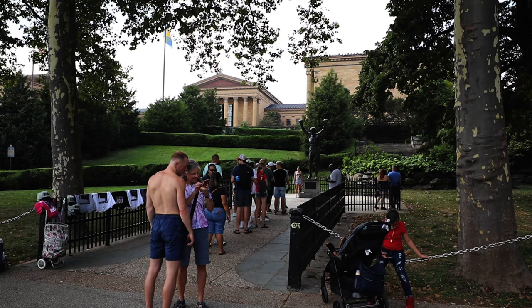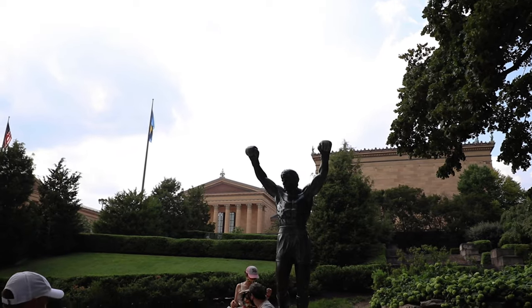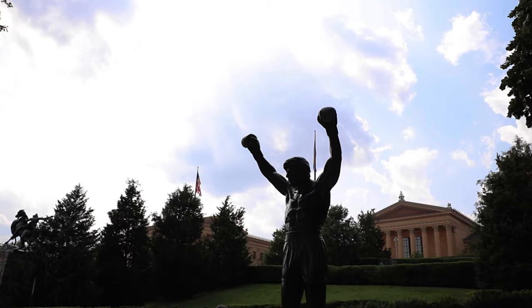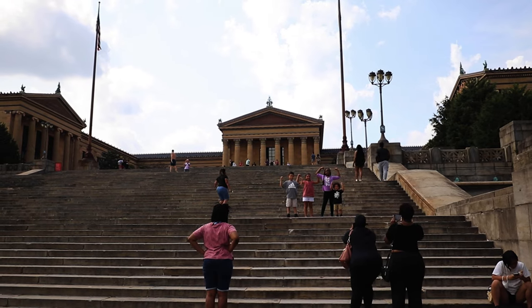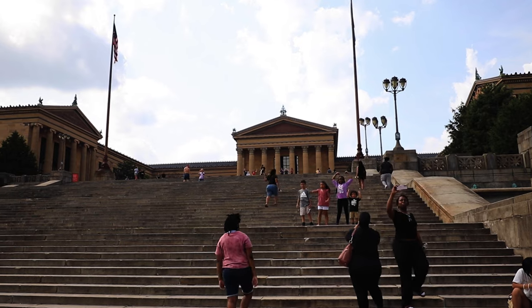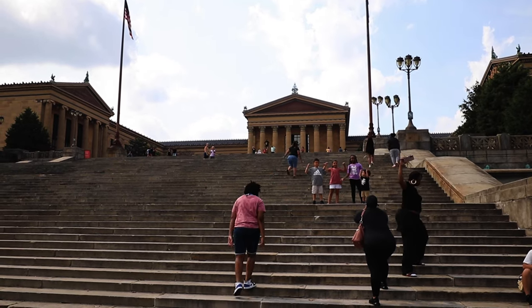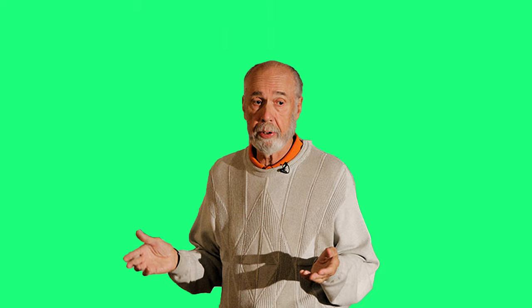A near constant flow of people arrives daily at the bottom of the stairs at the Philadelphia Museum of Art to snap a picture with the Rocky statue. The fictional Rocky Balboa of Sylvester Stallone's Rocky movies was immortalized in bronze by the artist A. Thomas Schomburg in 1980 for a scene in the film Rocky 3.